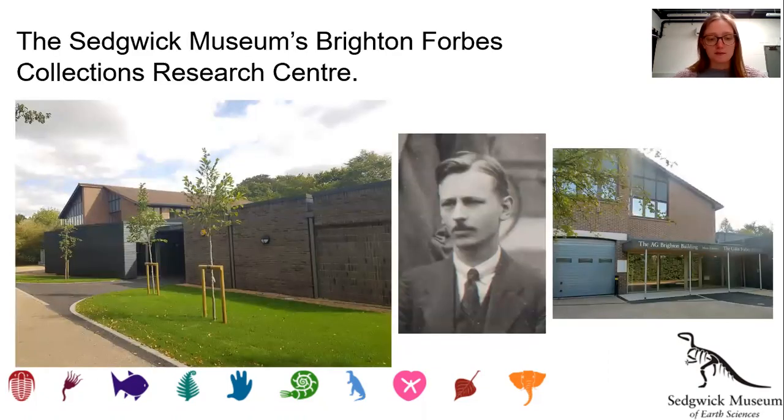The Sedgwick Museum's Brighton Forbes Collections Research Centre consists of the A.G. Brighton Building and the newly completed Colin Forbes Building, which you can see pictured here on the left. The existing A.G. Brighton Building on the right is named for previous museum curator Albert Bertie Brighton, and contains the museum's palaeontological collections, mineral collections and thin sections, as well as the conservation lab and the archive.